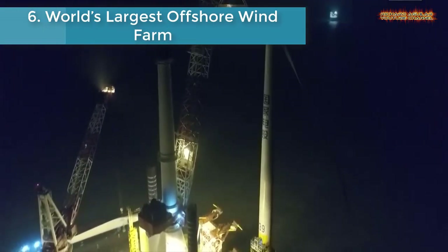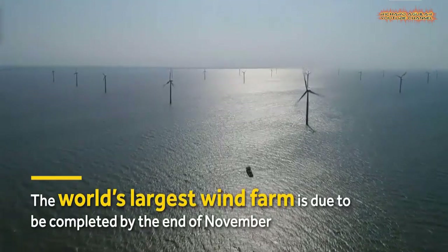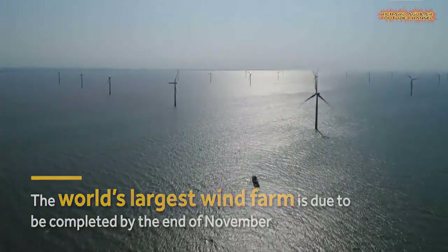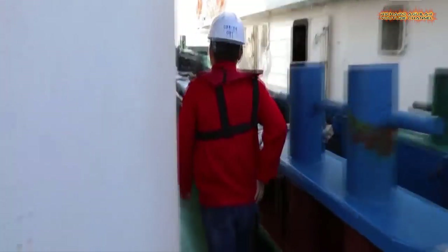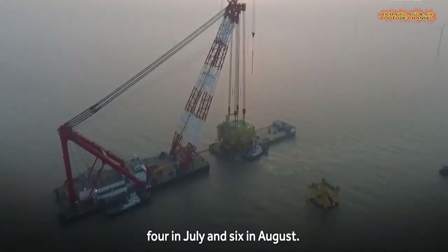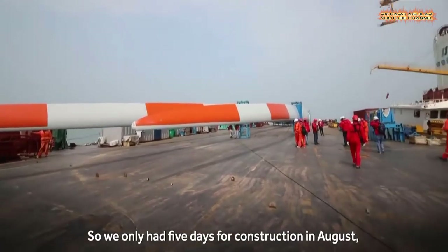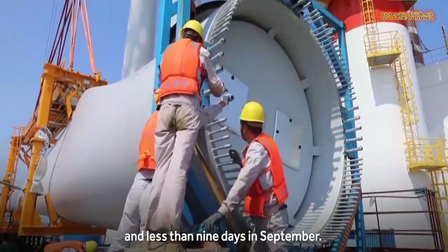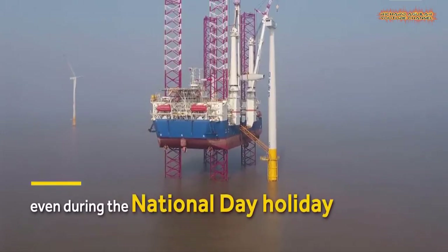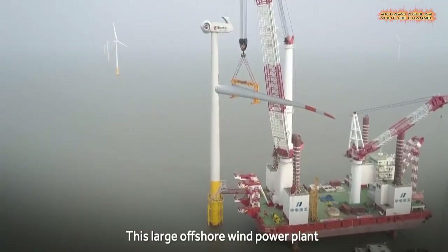Number six: the world's largest offshore wind farm. China is building the world's largest and most distant offshore wind farm in the middle of the Yellow Sea, aiming to complete it. But due to bad weather over the summer, including 10 typhoons, construction is behind schedule. Weather permitting, laborers work day and night, even during the National Day holiday.